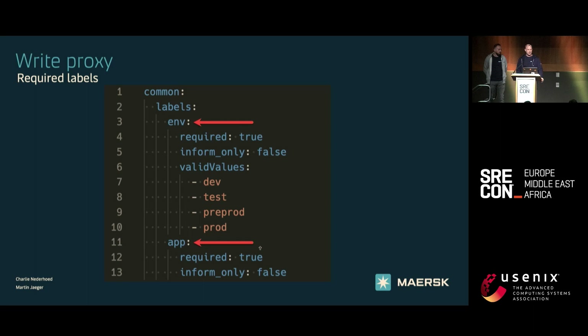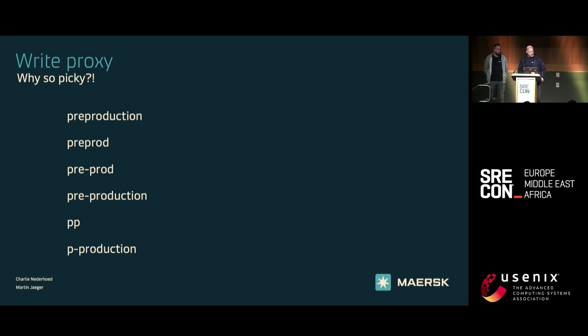Here's one example of a YAML config that we run in Guard in our production environment. There are valid values for the ENV label — if you come with another one, I'll tell you about that later. We require both ENV and app. For app, you can put whatever you want, but for ENV, it needs to be one of these values. Why are we so picky? If you've ever worked in any data or observability system, I'll just show you this slide — and this is even spelled correctly. I'm not looking at things that are not spelled correctly. It can go in any direction, and imagine us trying to implement retention rules based on this.